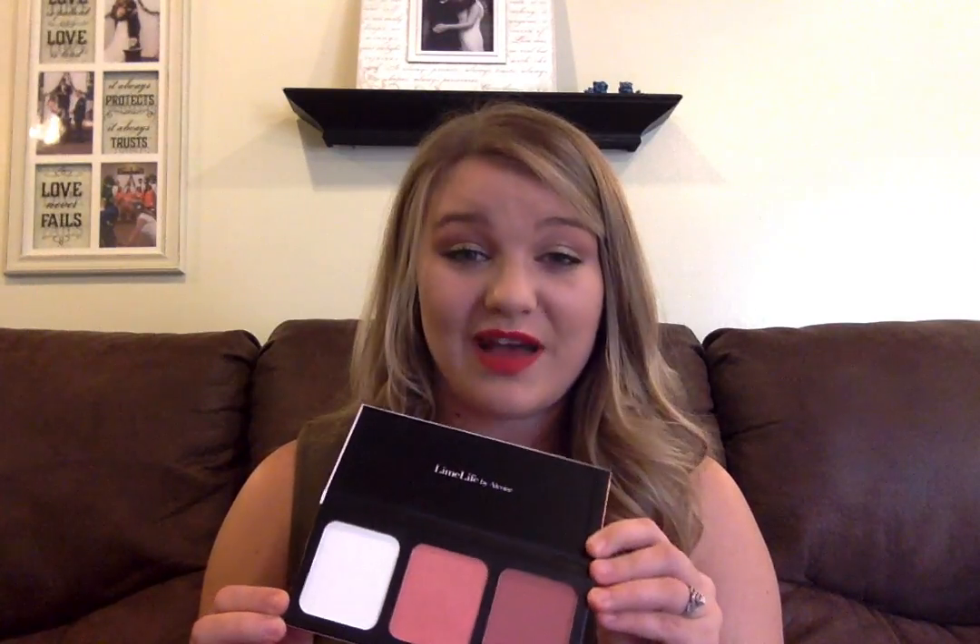Moving on to the cosmetics. The kit comes in fair, medium, or dark and is supposed to include translucent powder, blush, and bronzer. My kit, for whatever reason, didn't include a bronzer, so my company is working on that right now. But it did come with an extra blush, which is totally fine with me because I love blush. The translucent powder is just going to set your foundation. The kit does not come with foundation or concealer because that really has to be matched just for your skin tone.